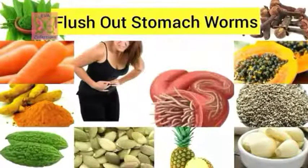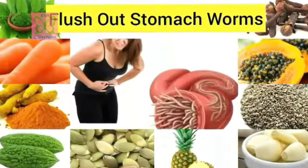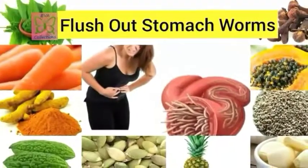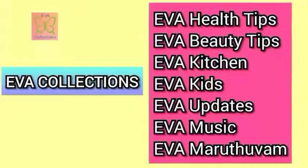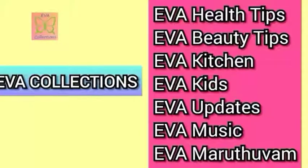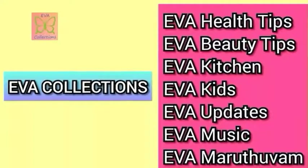Hello friends, welcome to Eva Health Tips as part of Eva Collection. In this video, I'm going to show you how to get rid of intestinal worms or parasites from the body using simple home remedies. You can flush them out from the body. Parasites get into children and adults due to not washing your hands properly, unclean nails, and eating food without washing your hands.